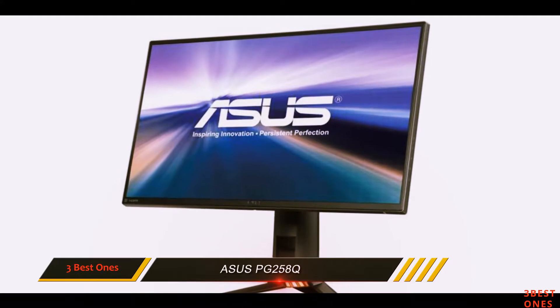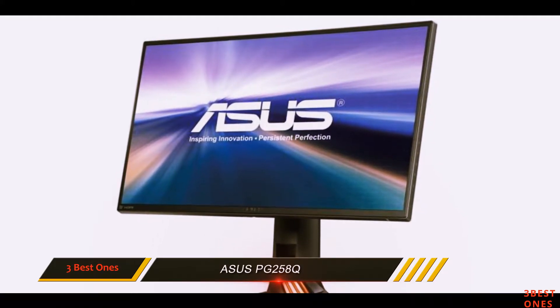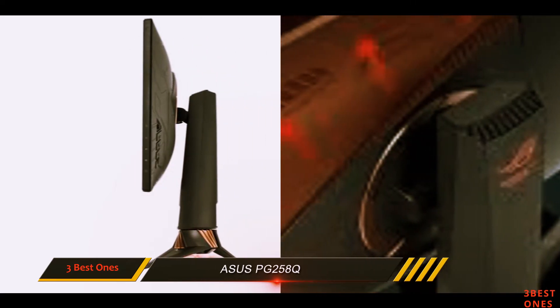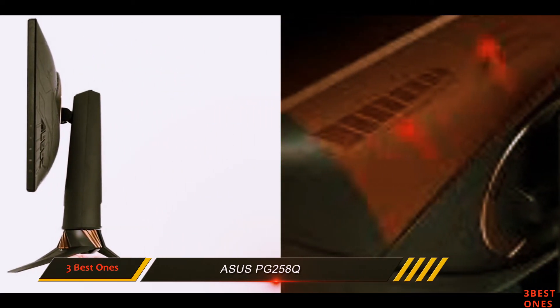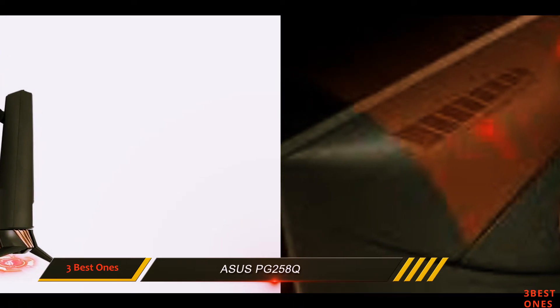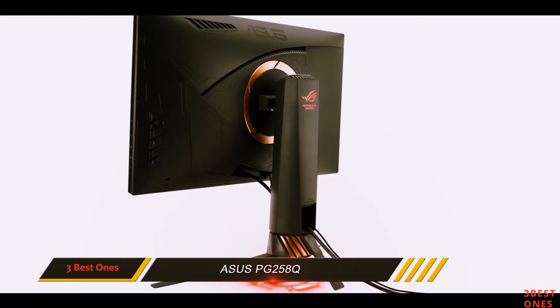The 5-way OSD joystick makes UI navigation easy, while flicker-free tech and low blue light functionality helps with fatigue over long periods. There's also an on-screen crosshair function available, and the option to set a timer between 30 to 90 minutes.